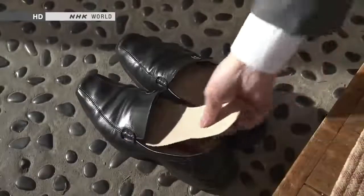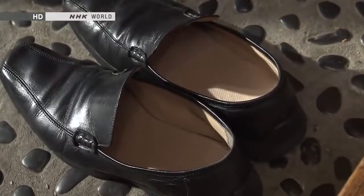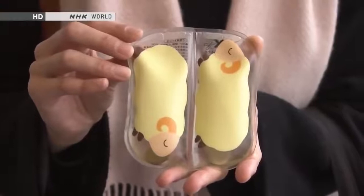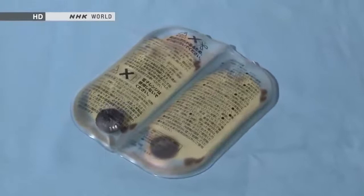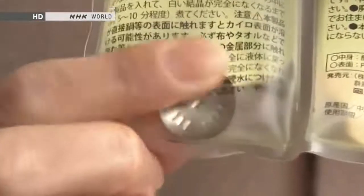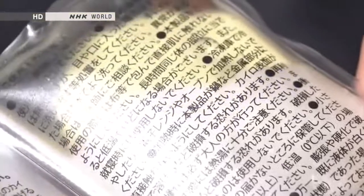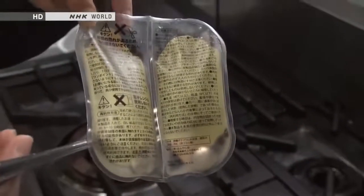Personal warming devices are must-have items in the Japanese winter. Here's a new kind of pocket warmer that uses sodium acetate solution. When a coin-shaped metal button inside is pressed, the solution crystallizes, producing about an hour of 45-degree heat. To reset it, all you have to do is put it in boiling water — you can use it again and again.